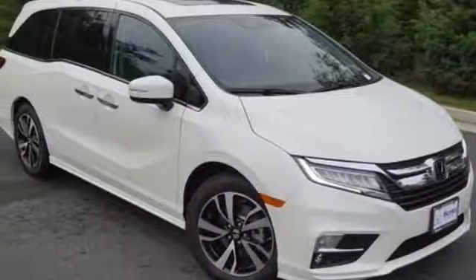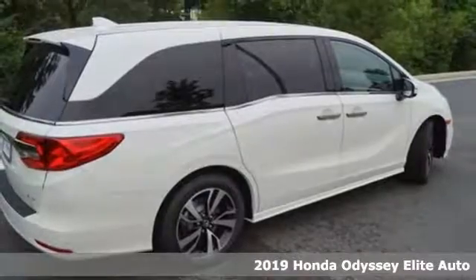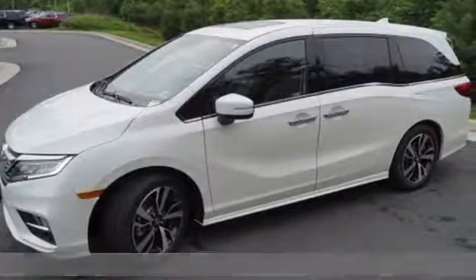Here's a 2019 Honda Odyssey. From hood to hatch, it offers all the comforts and conveniences you want. Plus, it offers an exciting list of features.